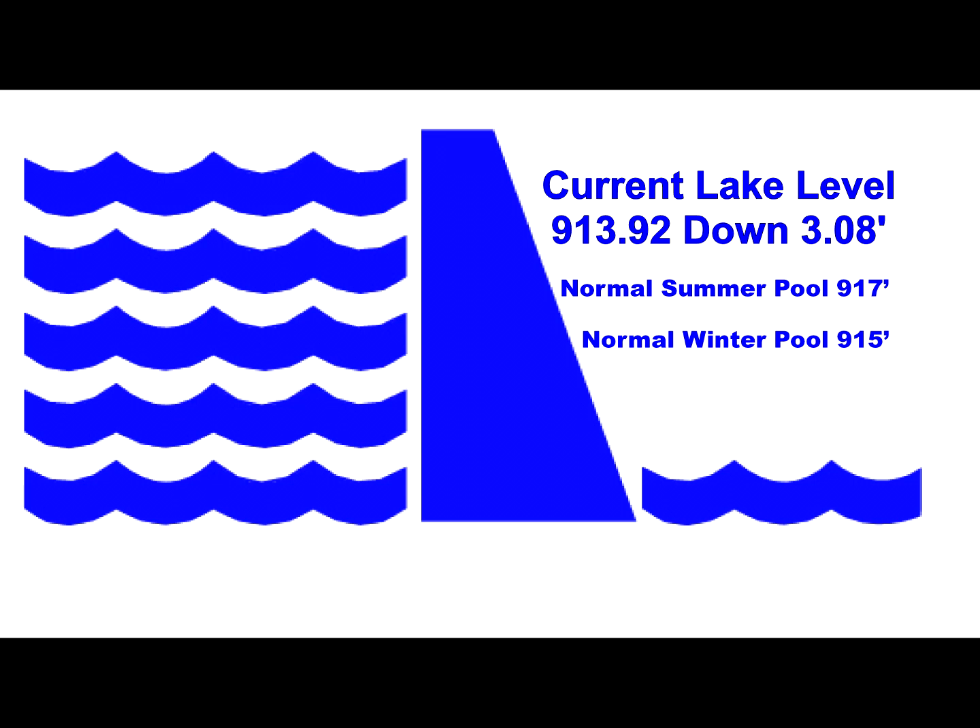Pretty much been on the water either Table Rock or Taneycomo for the last seven days. The bite is changing for sure on Table Rock — water temperatures have dropped significantly with these colder nights. As far as lake level, we're at 913.92, still below summer pool. They're going to start dropping it November 1st, so they're running a little bit of generation every day, not much. There's not as much power demand, so they're not running nearly as much.